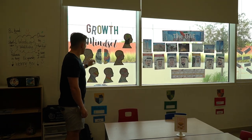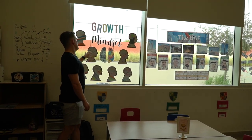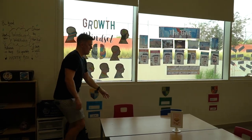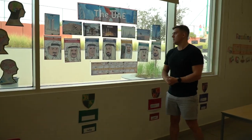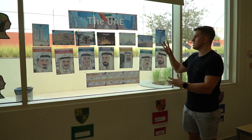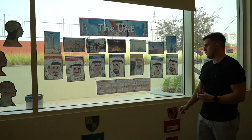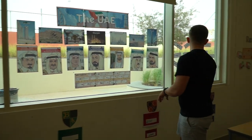Inside the growth mindset heads there are lots of nice things — phrases like 'never give up' and 'I'll do better.' Moving on, we have our UAE display — a nice easy one to fill a window. It's got all the different shapes we study in Year Six, the different Emirates, along with a UAE timeline looking at some of the different events that have happened throughout history.